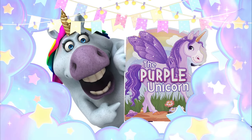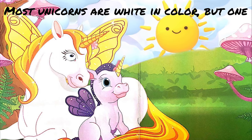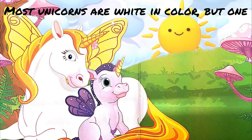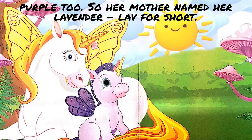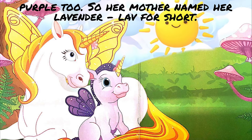The Purple Unicorn. Most unicorns are white in color, but one was born with a pretty purple coat. Her mane and tail were purple, too. Her mother named her Lavender, LAV for short.